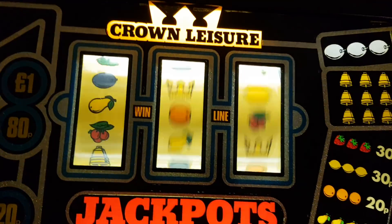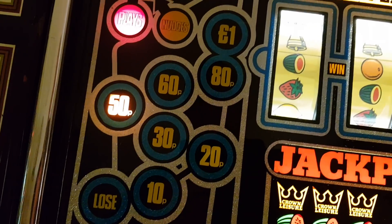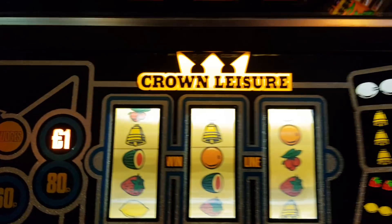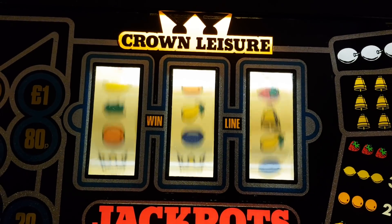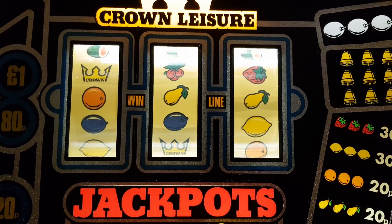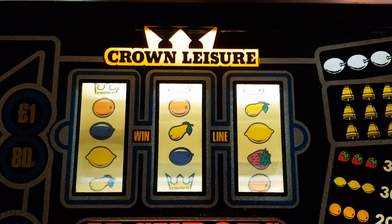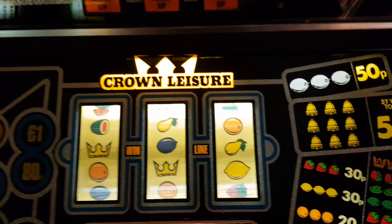Fidget spinners - someone's told me this looks like that. And I thought about getting rid of this machine not long ago - I was putting it out for offer. The Crown Laser conversion - basically a nudge or spin but just lower jackpot.